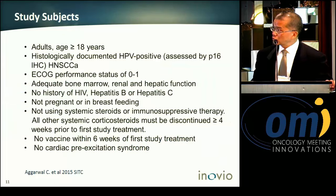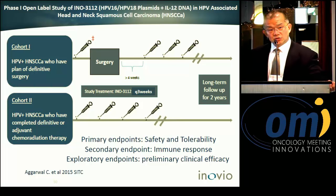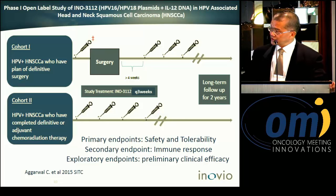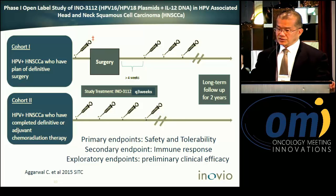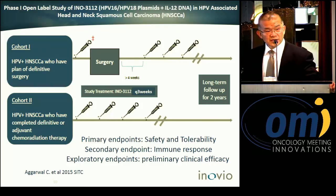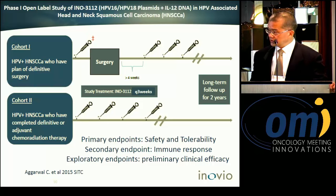We have two cohorts. One cohort received treatment prior to surgery as neoadjuvant, followed by adjuvant treatment after the surgical procedure. The other cohort completed treatment after chemoradiation therapy — a total of four shots, followed by up to two years. The primary endpoints are safety, tolerability, immunogenicity, and preliminary clinical benefit.